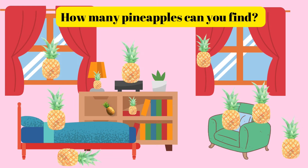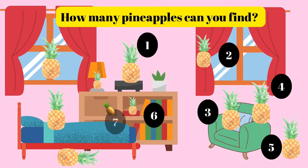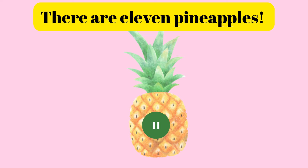How many pineapples can you find? One, two, three, four, five, six, seven, 8, 9, 10, 11. There are 11 pineapples.